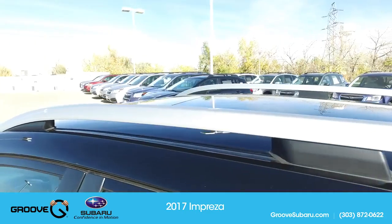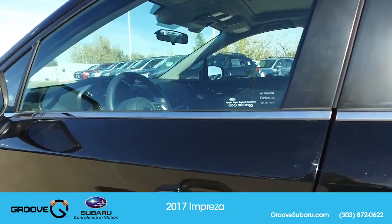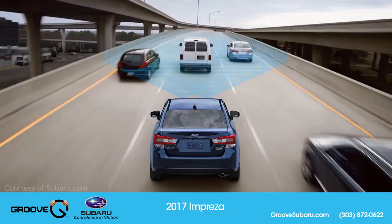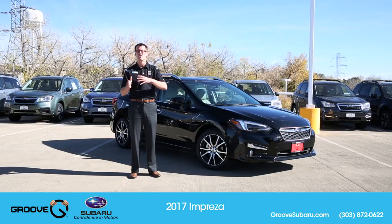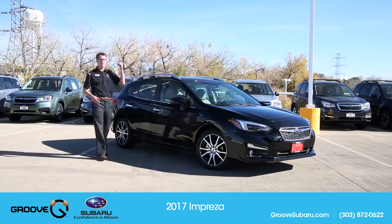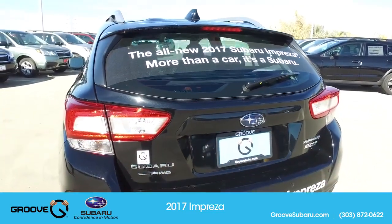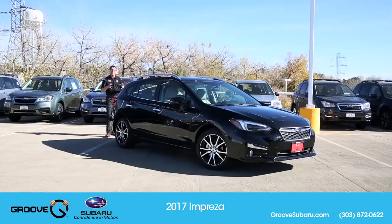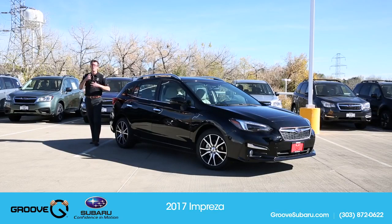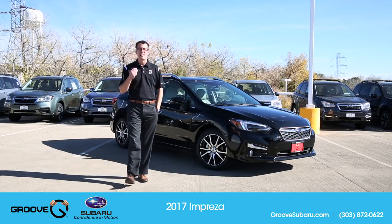On the outside you'll notice a more refined look — chrome on the door panels has been added. This one has EyeSight, so you get blind spot detection, reverse automatic braking, and steering-responsive headlights. All the features available on the Outbacks and Legacy are now available on this car. Around back, they're going for that Legacy/Outback look — the tail lights are different, blending into a uniform design shared with the Outback, Forester, and Impreza, which will likely all be on the global platform in the future.